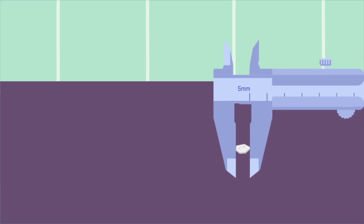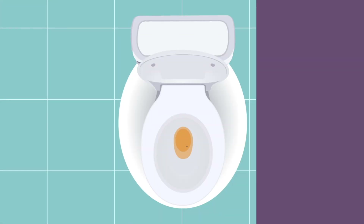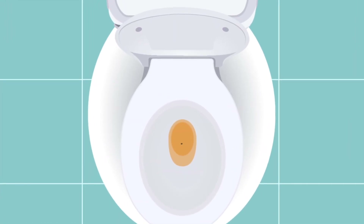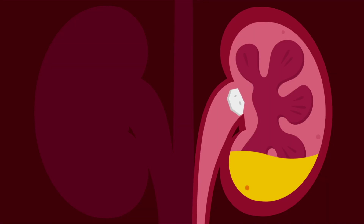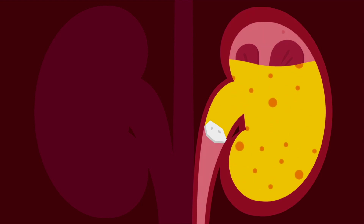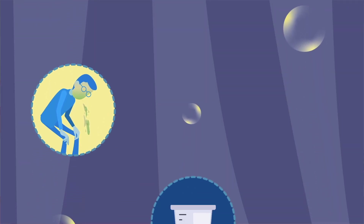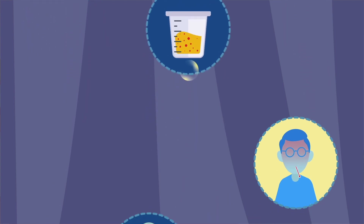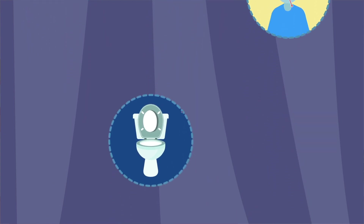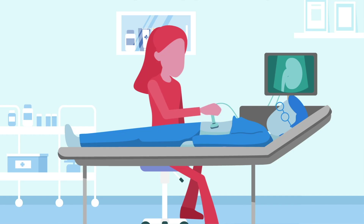Most stones that are smaller than half a centimeter will likely pass out by themselves. You may notice a small stone or gravel in the urine. If the stone is bigger and blocks the ureter, then over time, the back pressure may damage the kidney or cause infection. You should seek medical attention if you develop severe pain, have uncontrollable nausea or vomiting, blood in the urine, fever, or have difficulty passing urine. You should also seek medical advice if you have silent kidney stones because in some cases, over time, it may damage your kidneys.